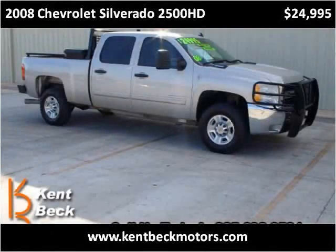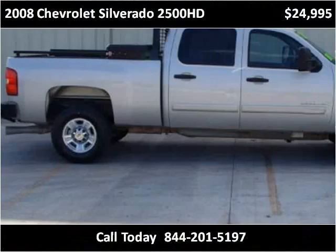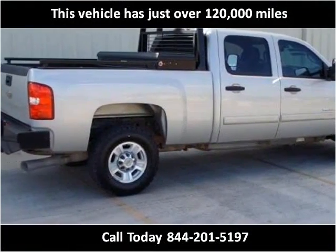This 2008 Chevrolet Silverado 2500 HD is available from KentBeck Motors. This vehicle has just over 120,000 miles.